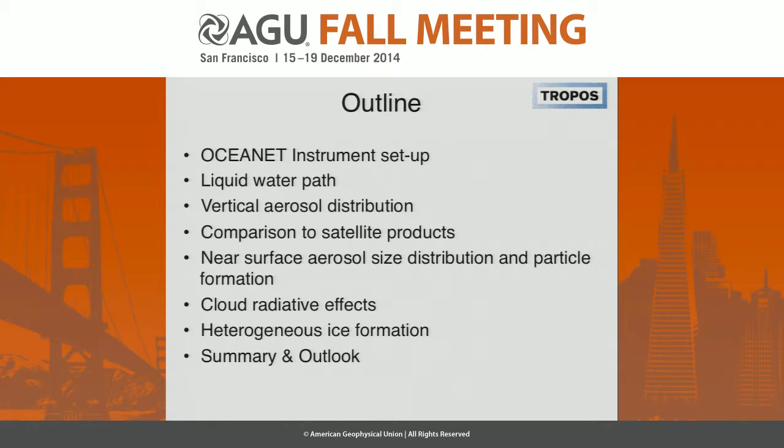So there's an outline. I only have one or two slides per bullet, so it's not going to be too long. I would like to show you the instrumentation during our research expeditions. We measure liquid water path and vertical aerosol distribution. We can compare to a number of satellite products from our ground-based measurements. I will show some near-surface results, aerosols and chemistry, and give some examples of the cloud radiative effects that we can measure. I'll end with one example contrasting the north and southern hemisphere in terms of heterogeneous ice formation — the role of aerosols in forming ice from supercooled droplets — and then sum up and finish.